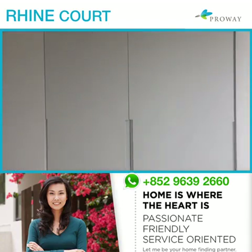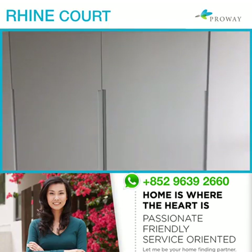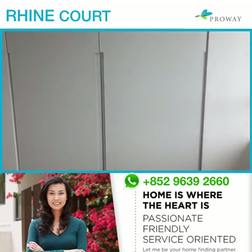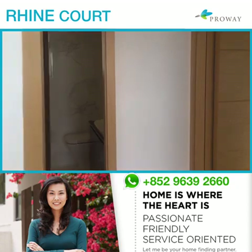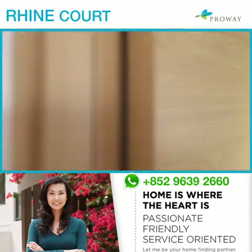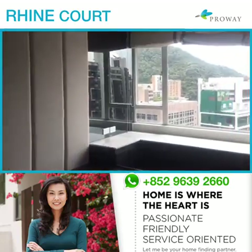There are built-in wardrobes, which is a must, and the flooring is a neutral color. Everything is in a neutral shade, so it's very easy to match with any of your furnishings.